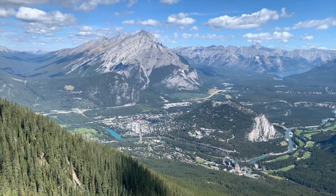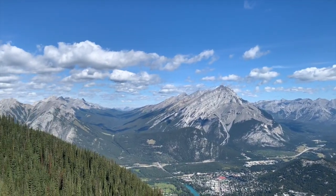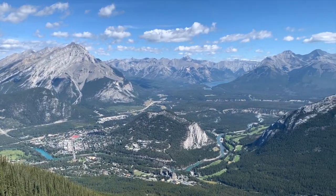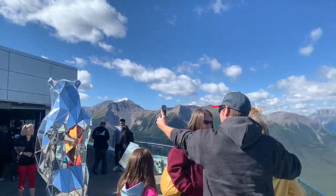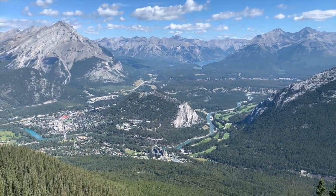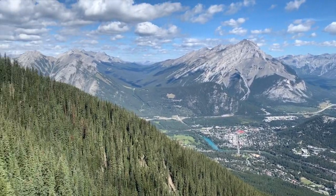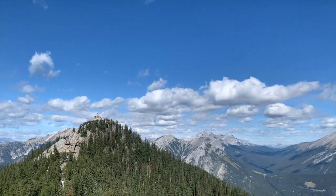This is the top guys! When you ride up the Banff Gondola, you'll get here. This is the rooftop - you get some restaurants on the third floor. Over there you can see the Fairmont Banff. So beautiful, and the clouds are amazing. Everything just looks like a painting.